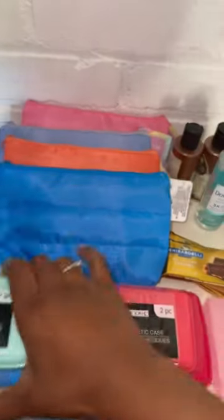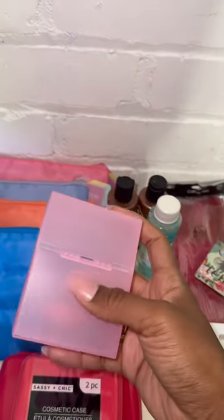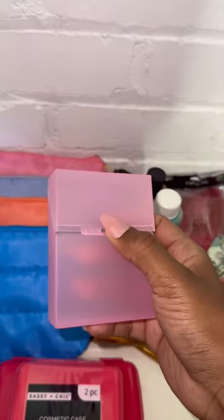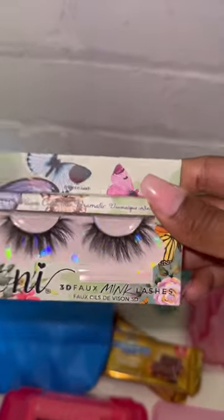I went ahead and picked up these cosmetic cases — I know I picked these up yesterday but I grabbed a couple for my mom. Then I saw this, and it's literally the same exact thing on Shein. This is supposed to be for crayons but you can use it to organize anything. I also have these little nail files in pink.